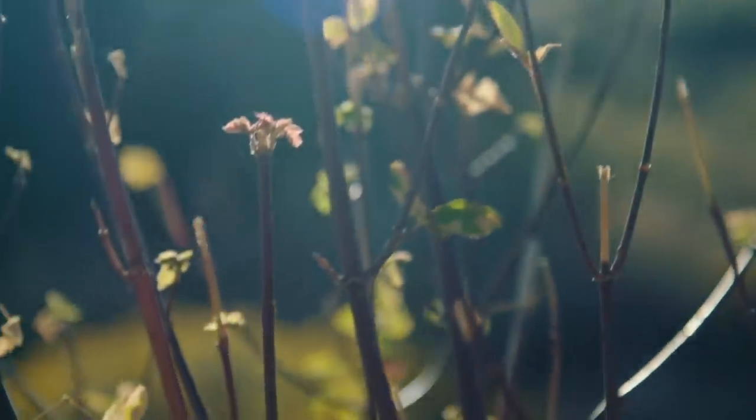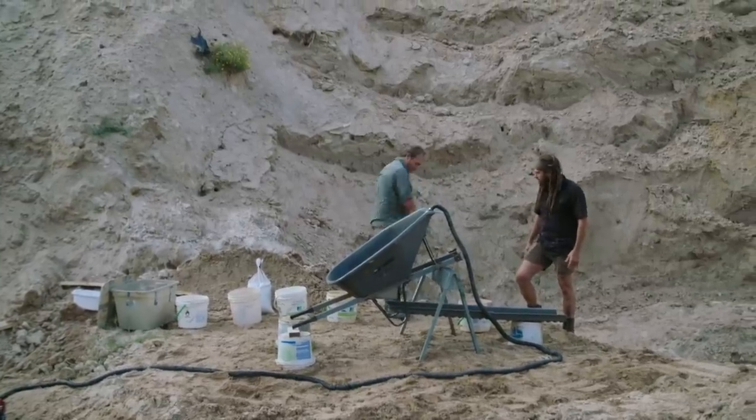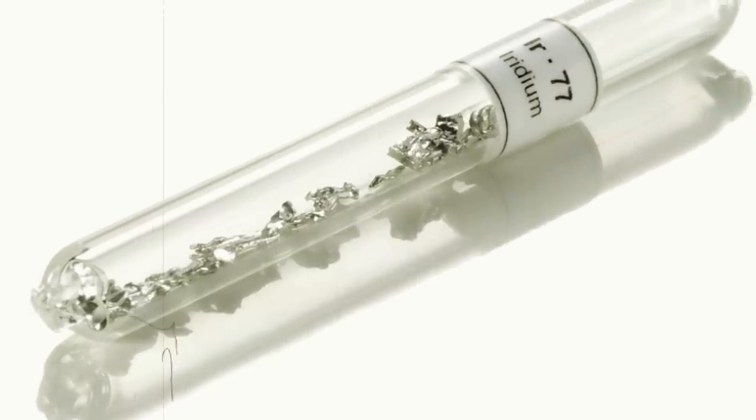Dwayne brought me onto this project to try to help him get into this cavern. Obviously, after Chad found that box, I started to like this treasure angle. But not all treasure is buried in underground caverns. The iridium is a naturally occurring mineral that's more valuable than a box of gold.